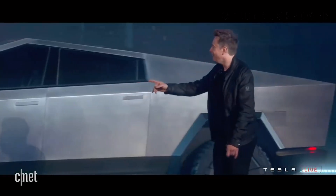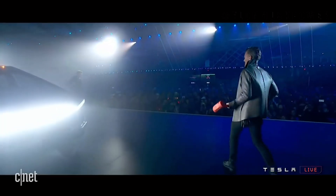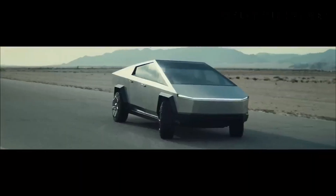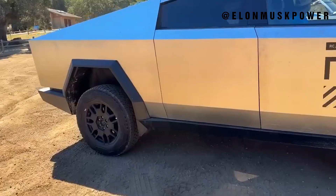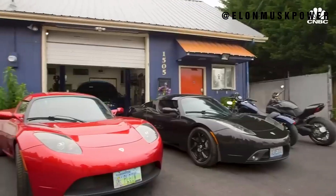As we conclude our in-depth exploration of the Tesla Cybertruck, we reflect on its significance as more than just a new model in Tesla's lineup. It's a symbol of a future where innovation, sustainability, and bold design converge to redefine our relationship with vehicles.